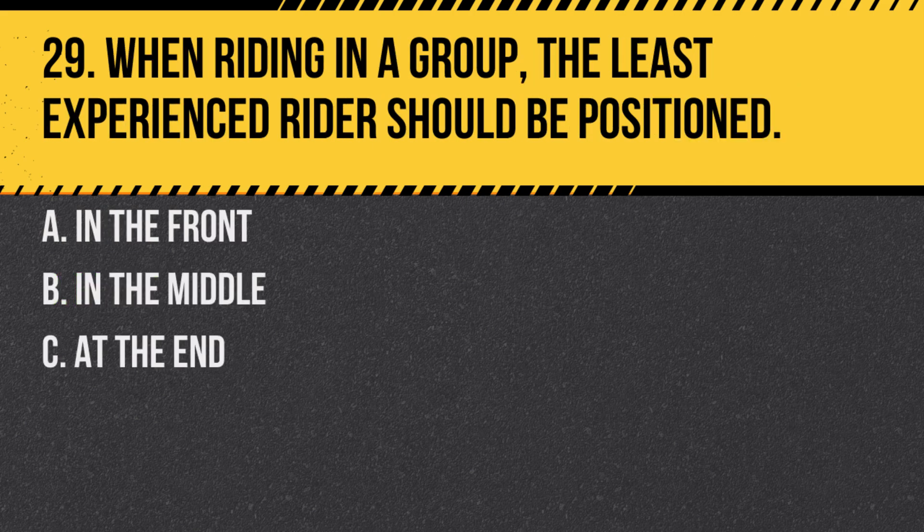Question 29. When riding in a group, the least experienced rider should be positioned: A. In the front. B. In the middle. C. At the end. Answer: B. In the middle. This allows the less experienced rider to be surrounded by more experienced riders for guidance.